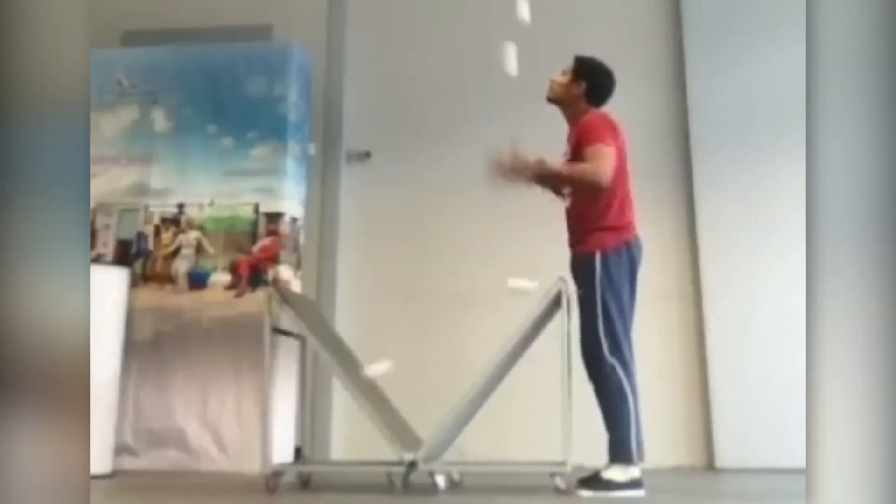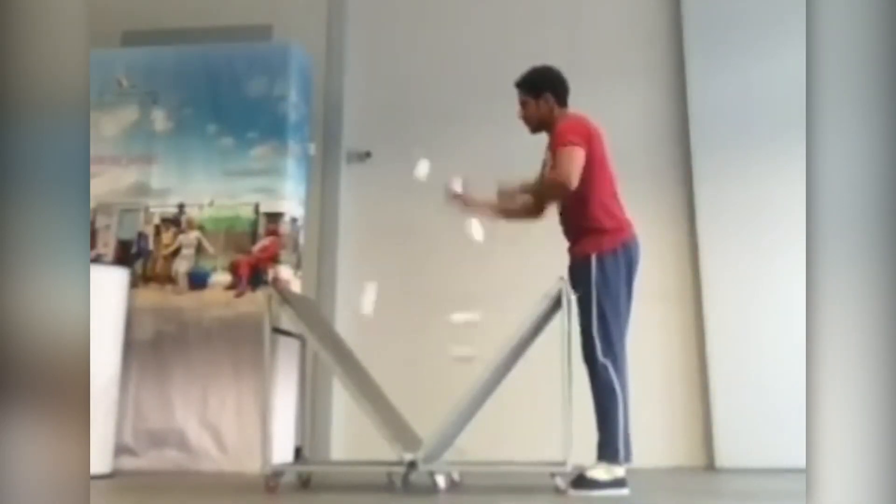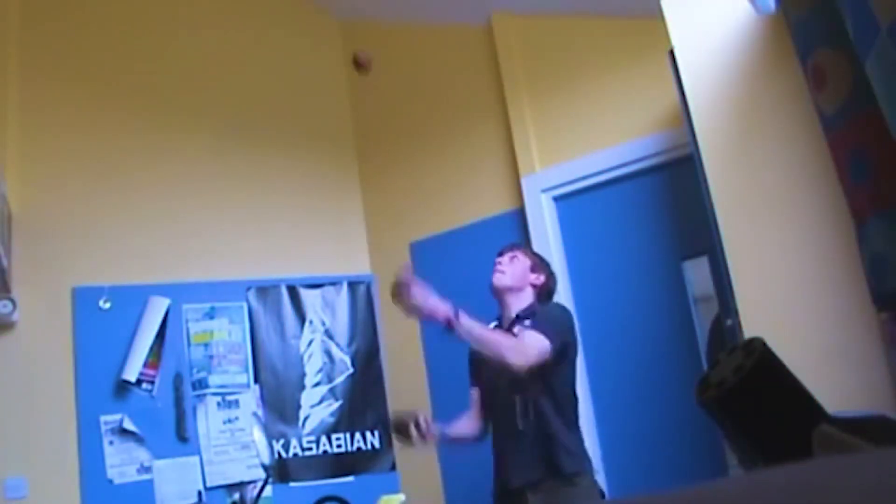Here's what a level 100 juggler looks like. Meanwhile, my juggling skills be like...